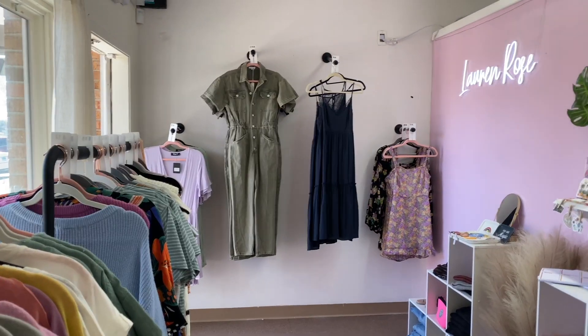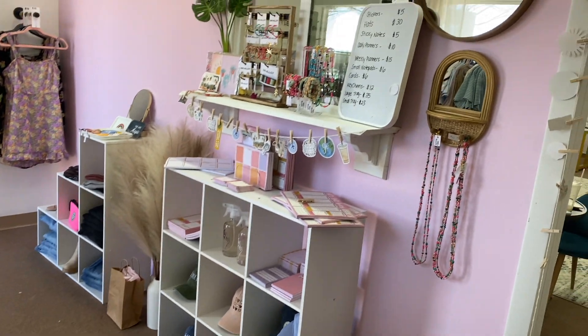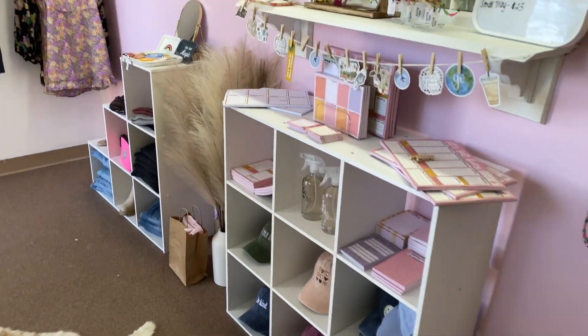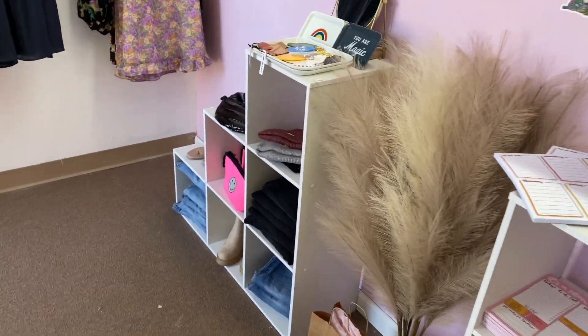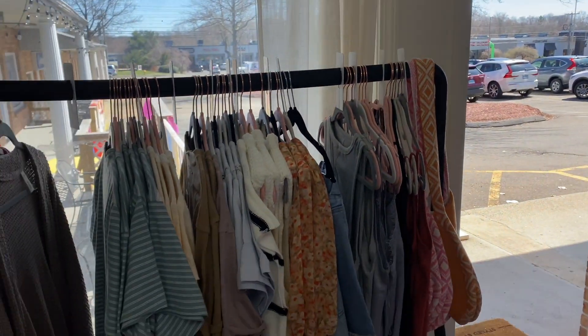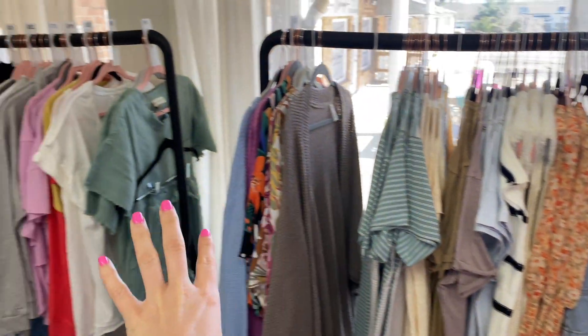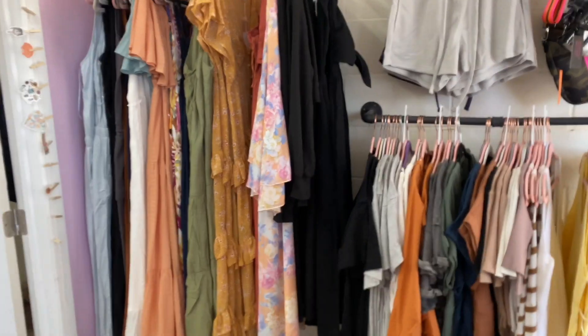So you can see kind of what it looks like, what we have in store. Here is the outside section where you guys can come and shop. We have all sorts of accessories, lots of dresses, jumpsuits, some more accessories, jeans over here, and a lot of cute stuff here as well. So this is where all of the shopping is done by you guys.